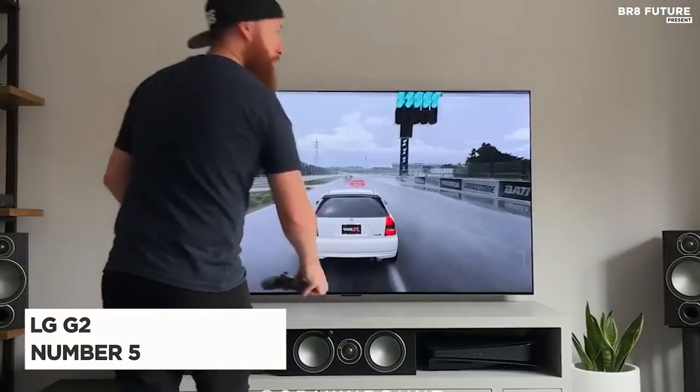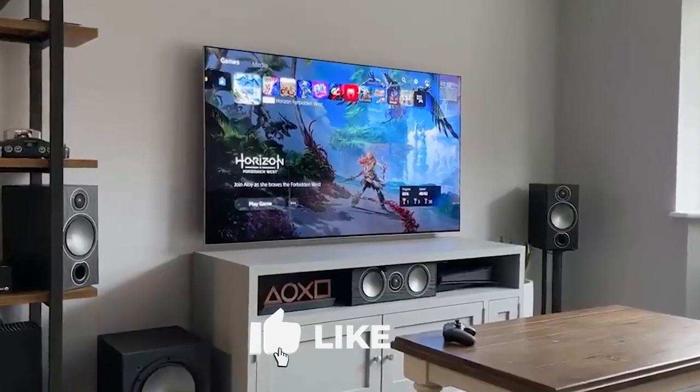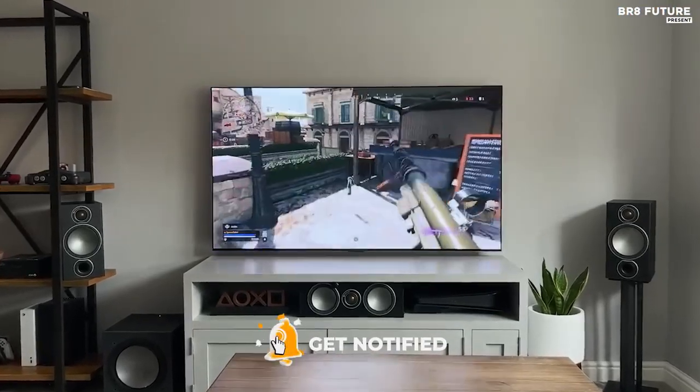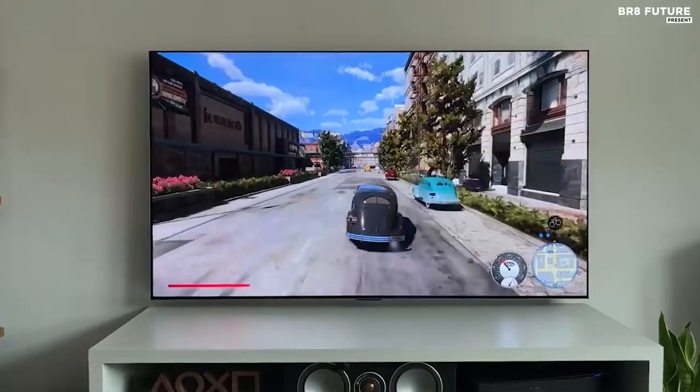Meet the LG G2, ranked number 5 on our list. Looking for a premium OLED TV that combines stunning design with outstanding performance? Look no further! The LG G2 OLED is a true showstopper, boasting an ultra-thin profile that blends seamlessly with any decor.